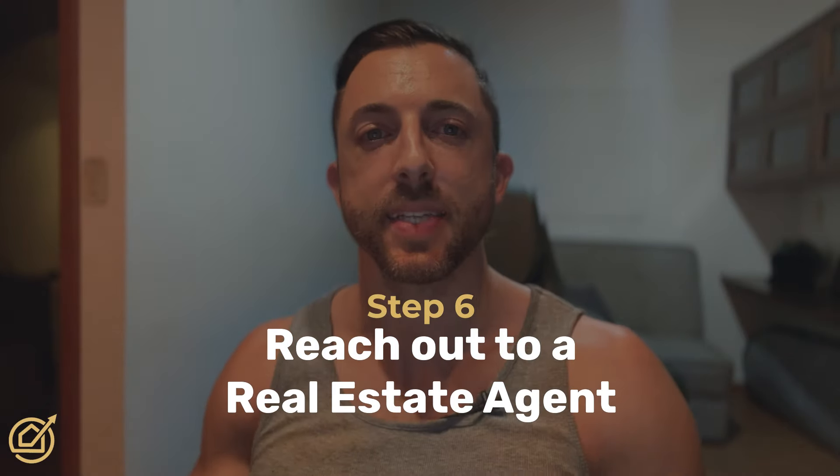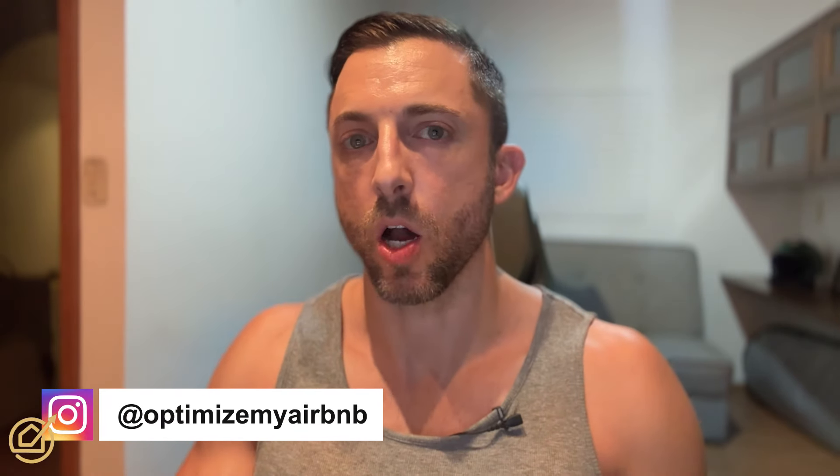Only in step six are we finally reaching out to a real estate agent. There's a little dance you have to do here. A real estate agent wants to sell to everybody, but they know who they're more likely to actually sell to. You want to communicate to them that you're ready to buy right now — tomorrow — if the right deal is there. But at the same time, you need to come across as an experienced investor who knows exactly what they're looking for. If you're too eager, they'll send you any property. It's a fine balance. Comment below if you have questions.